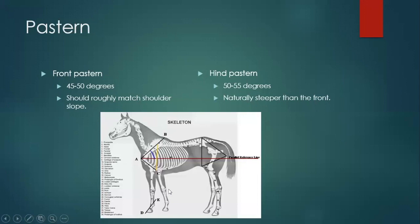Pasterns: the pastern angle should match the shoulder slope. It doesn't always happen — perfect horses rarely occur. The general rule is front pasterns should be 45 to 50 degrees, and hind pasterns are 50 to 55 degrees. That's pretty consistent. The hind pasterns are typically a little bit steeper than the front ones — that's pretty normal to see.